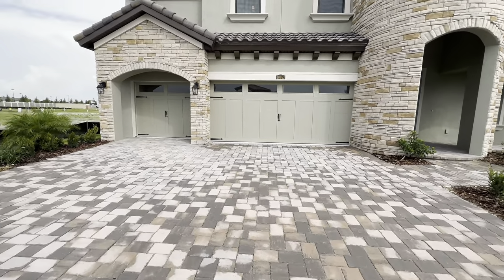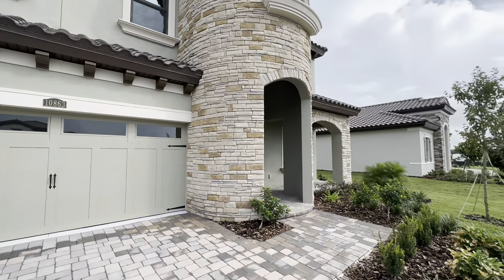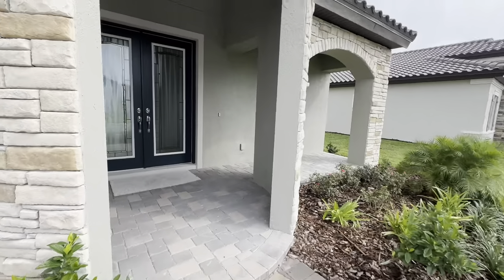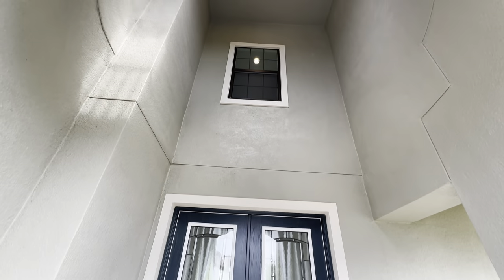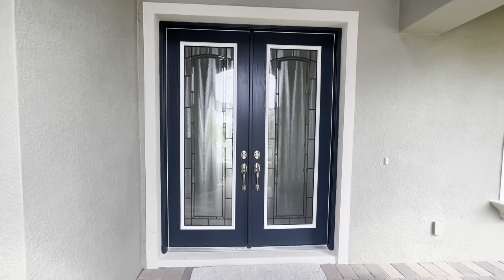Like I said, you have lagoon access and it's a gated community. This one has your paver driveway, nice stone on the exterior, and a paver walkway as well. When you come up, you have a covered entrance with a really high ceiling. All right, let's go inside — let me know what you think about this one.